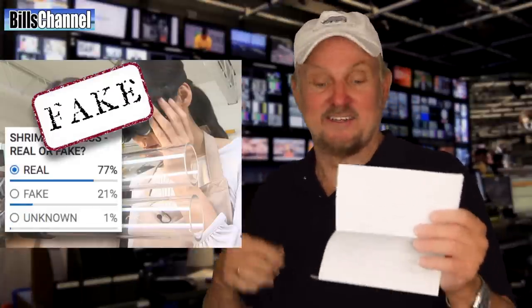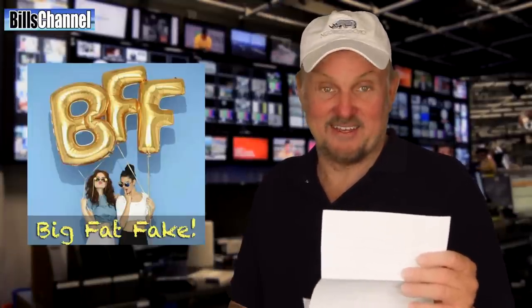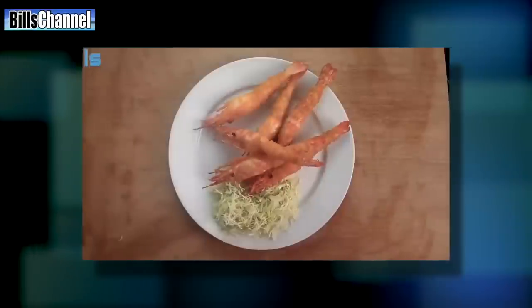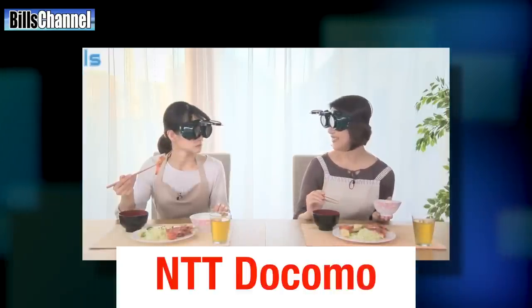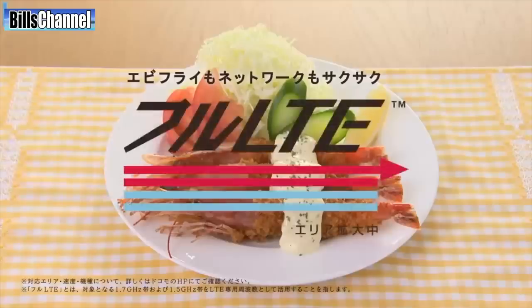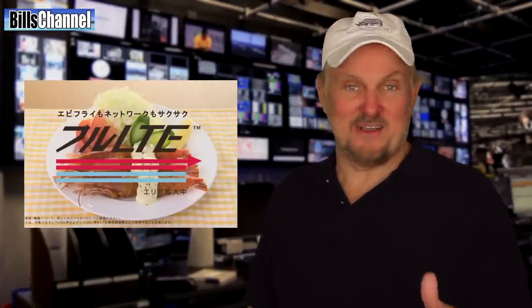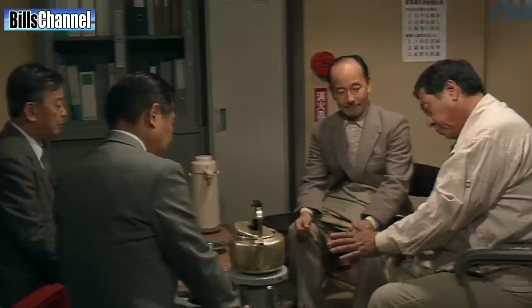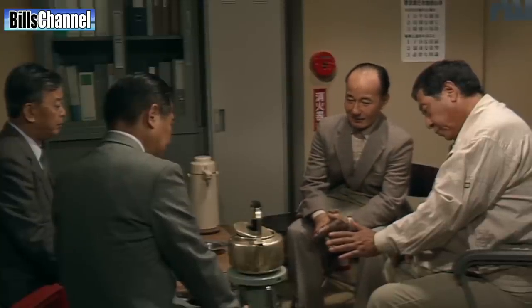That's right — the whole thing is a big fat fake. It was actually a commercial made for a Japanese telecommunications company to highlight the blinding speed of their wireless network called Full LTE. I wish I could have been a fly on the wall at the meeting where their ad guy pitched this idea: 'Our network is so fast, it's like cooking shrimp in three seconds.' 'Is this the idea we paid one million dollars for? Are you crazy?'